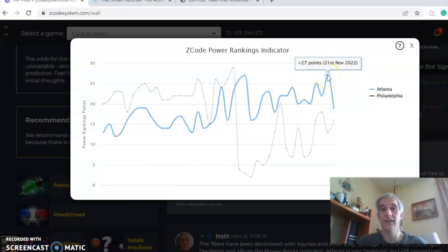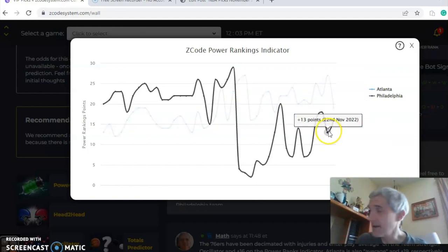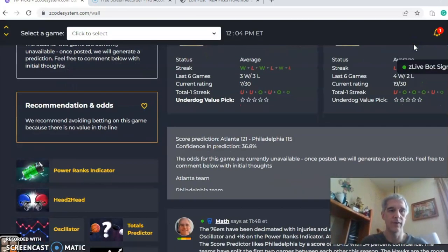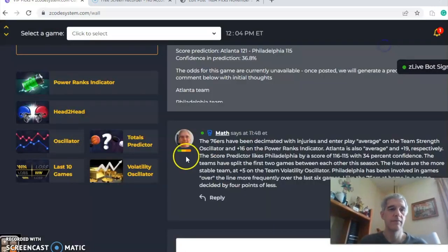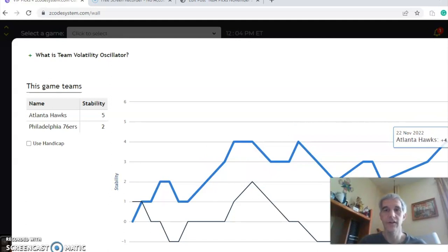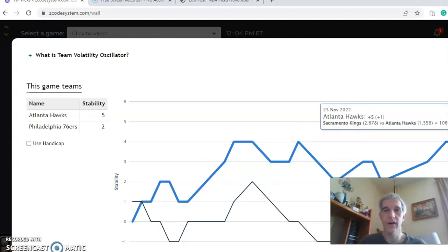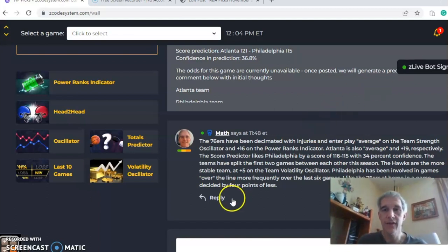Take a look at the power ranks indicator — you can see the downward trend for Atlanta; they were at 27 and dropped down to 19. Philadelphia was at plus 13 and you can see the upward trend up to plus 16. In the head-to-head matchup, the two teams have split this year, both winning at home — Philadelphia by 12 and Atlanta by 9. The stability factor chart goes from plus 4 up to plus 5 for Atlanta, and plus 1 to plus 2 for Philadelphia. In the end, I think this is a Philadelphia game at home, decided by four points or less.